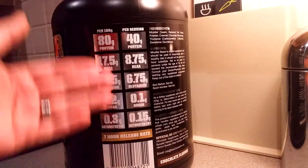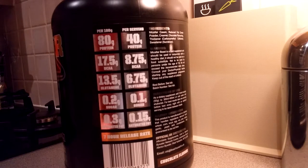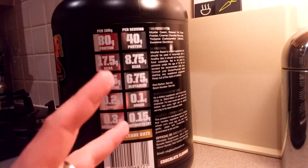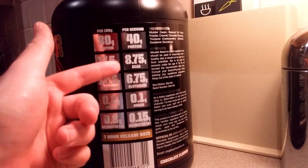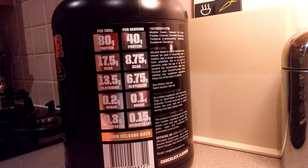Whether you go a single or full serving, you're getting 40 grams of protein. Half of that is still amazing — 20 grams of protein, around 4 grams of BCAAs, and around 3.5 grams of glutamine, with hardly any sugar and hardly any fat.